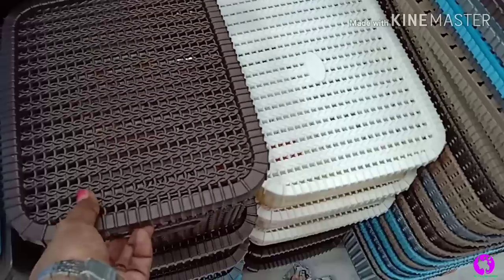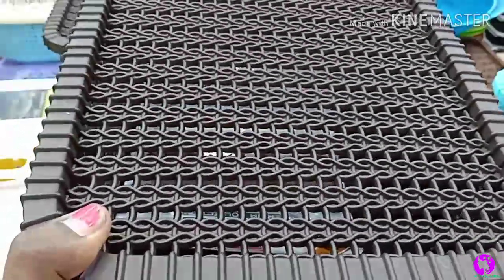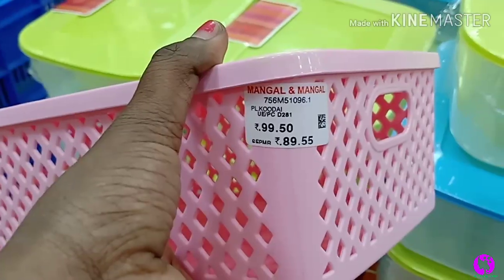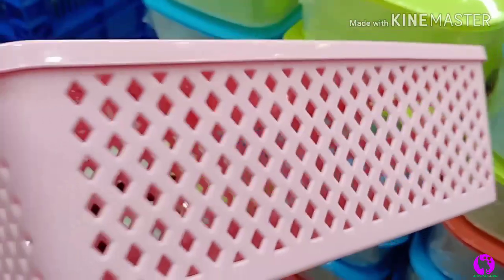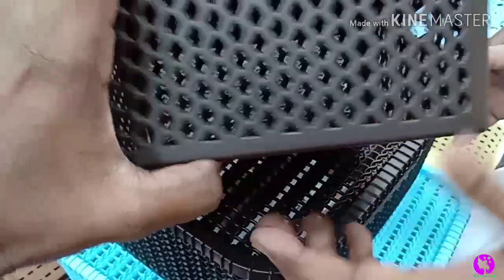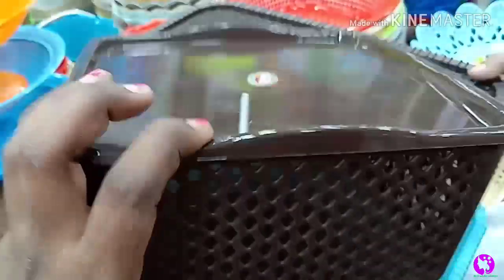We can use this basket in the kitchen, as a wire drop organizer, on the dressing table, in the pooja room, or at the office. It is very neat and versatile. This pink organizer with a lid is very cute — the price is ₹100. It is very good quality and can be used to store ingredients and other products.